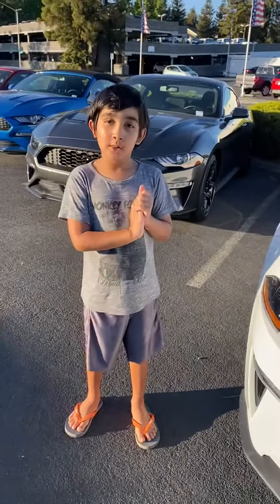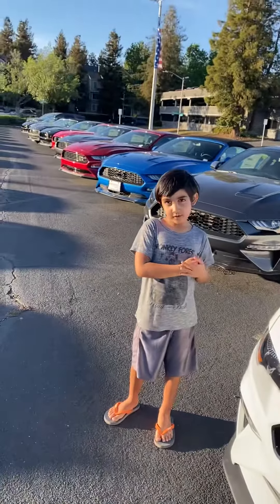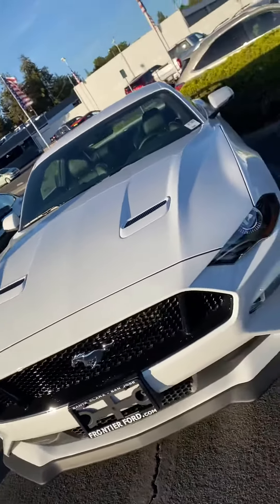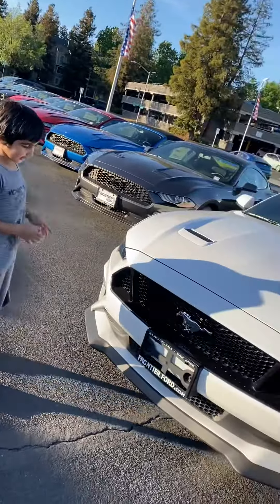Hello everyone, welcome back to my channel. Today I'll be reviewing a white Mustang GT. Now you can look at the headlights.